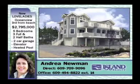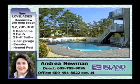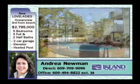Lovelady's Ocean View, third from the beach. This 3,300-square-foot Studio Taglin Reverse Living Contemporary features a heated pool surrounded by a beautiful paver patio with perennial landscaping and an irrigation system.